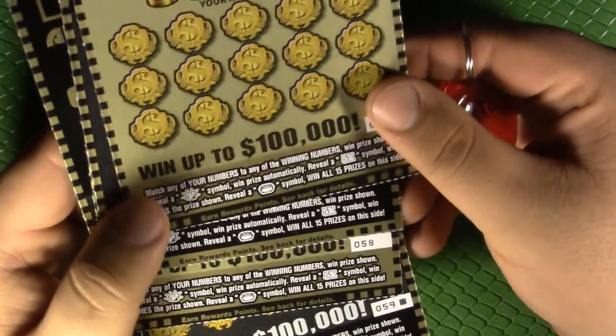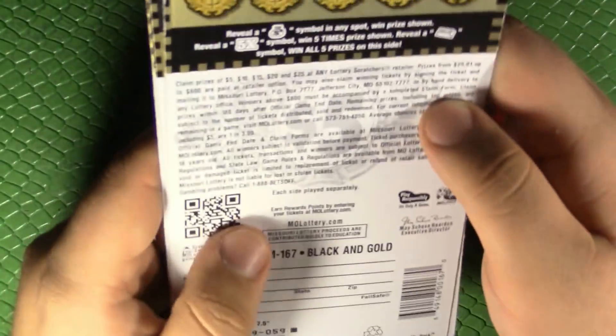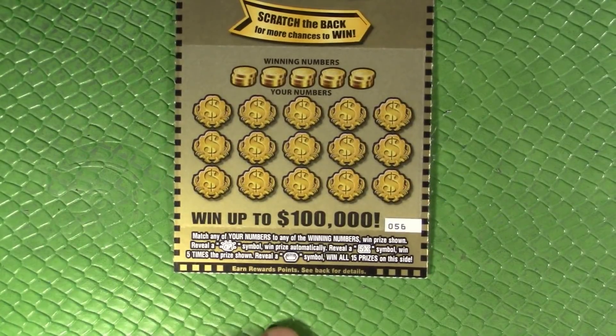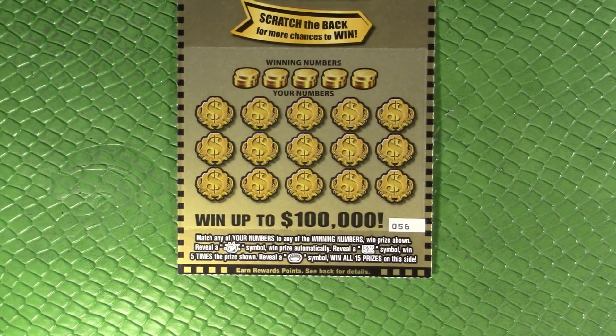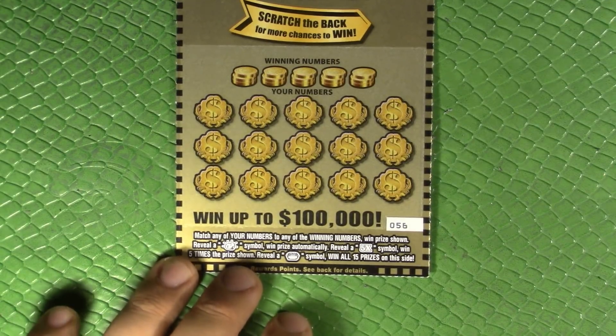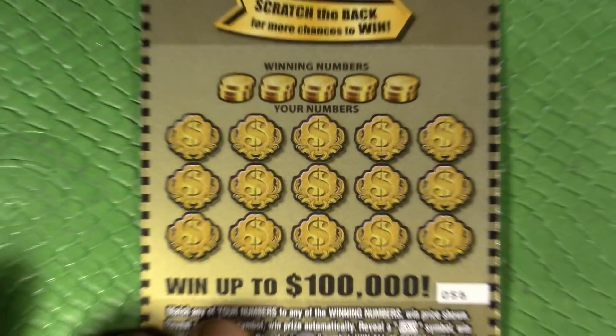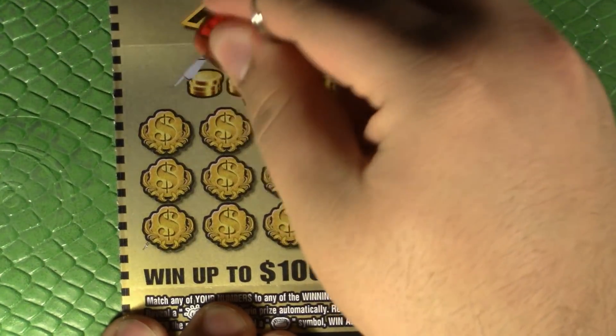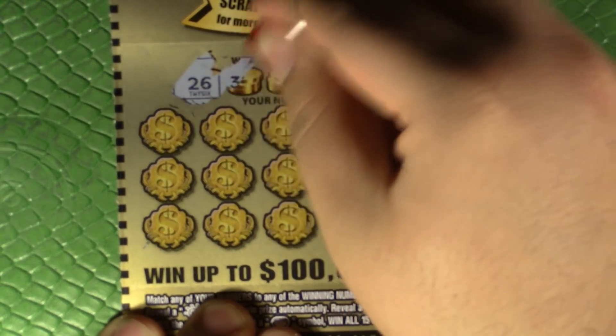It's actually the last four in the pack — fresh at the gas station: 56, 57, 58, and 59. Hopefully there'll be a winner in there. Overall odds are one in 3.99, so we should get a winner. On the front side we're just looking to match any of our numbers to the winning number to get the prize. A gold nugget wins automatically, a five times multiplier is possible, and the pot of gold is a win-all symbol. There's also a back scratcher on the back which we'll get to momentarily. Hope you all had a good Thanksgiving.